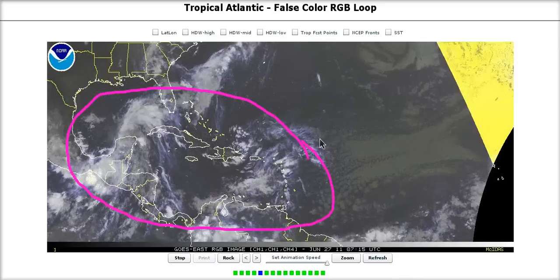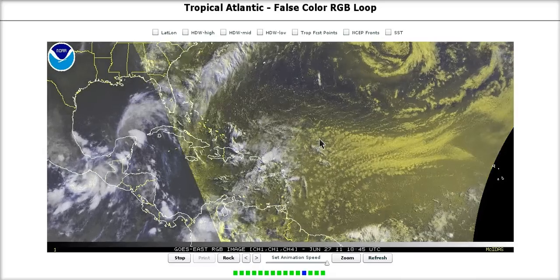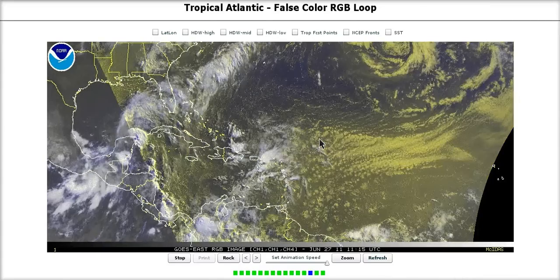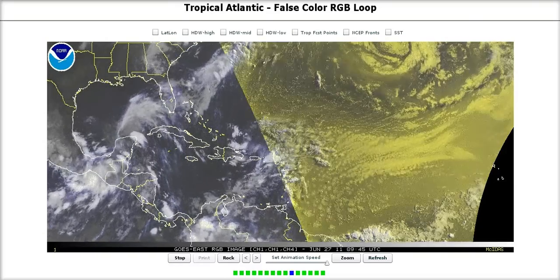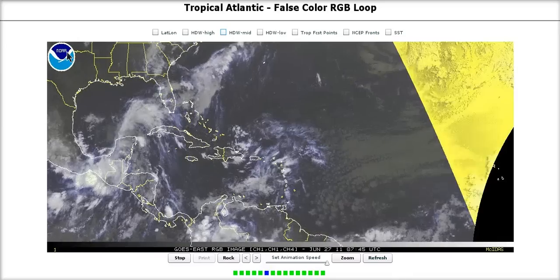Again, no guarantees for development, and right now the models don't really show anything during the next two weeks, but that could change in a hurry. With the upward motion focused over our part of the world and getting into July, we're going to start watching for our named storms — a couple of them could crank out during July, perhaps. We'll just continue to watch for opportunities over the next couple of weeks. That's it for today — thanks for watching.